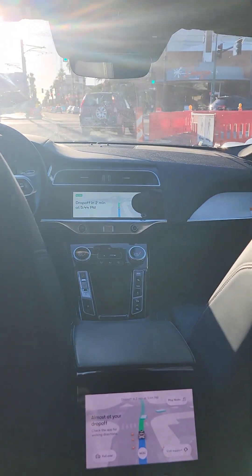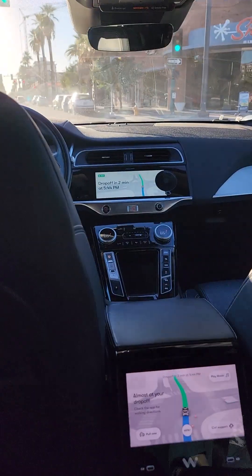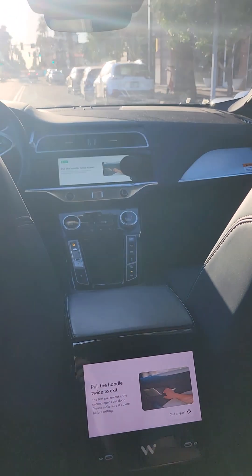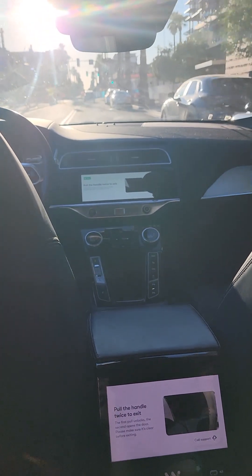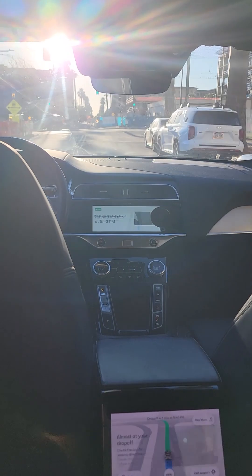Almost at your drop-off. Check the app for walking directions. For your safety, the doors will remain locked when we arrive. Pull the handle twice to exit — the first pull unlocks, the second opens the door.